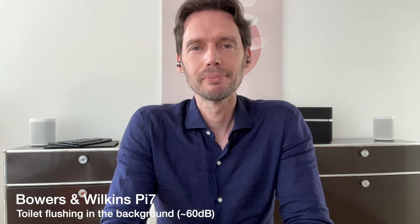Now let's try the AirPods Pro and then the Bowers & Wilkins with a toilet flushing in the background.